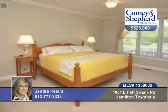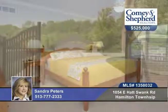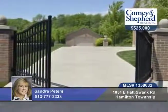Enjoy the beauty of professional landscaping, a paver patio with a fire pit, a screen porch, deck, and so much more. There's even a backup generator for emergencies.